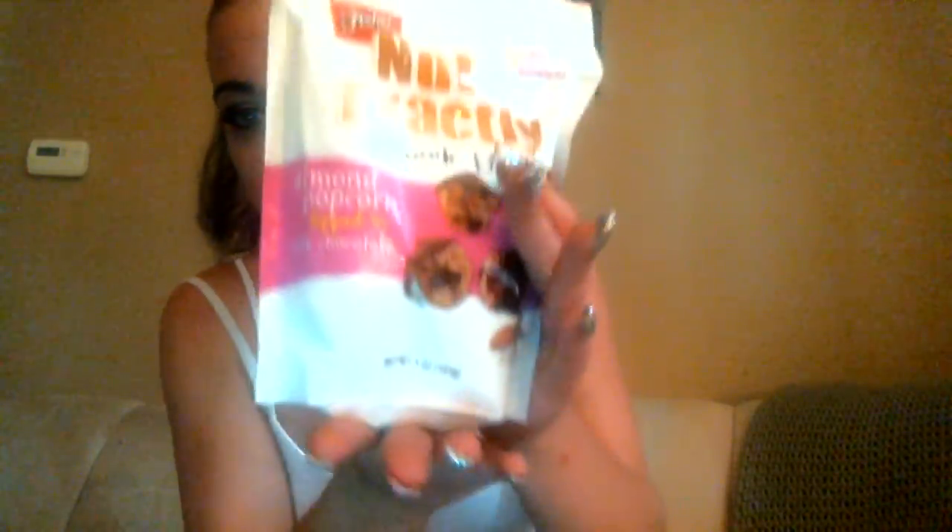Here's the product I got — it is almond popcorn dipped in milk chocolate with peanuts. I'm kind of excited to try this; it sounds really good. I've never tried it before.